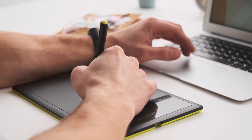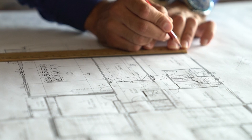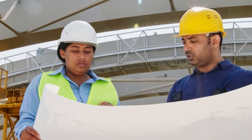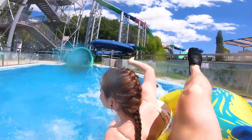Waterslides are more than just thrilling attractions — they're engineering marvels. Engineers use advanced software and mathematical models to determine the slide's trajectory, height, and curvature. Calculations ensure that riders experience just the right amount of speed and excitement without compromising their safety.